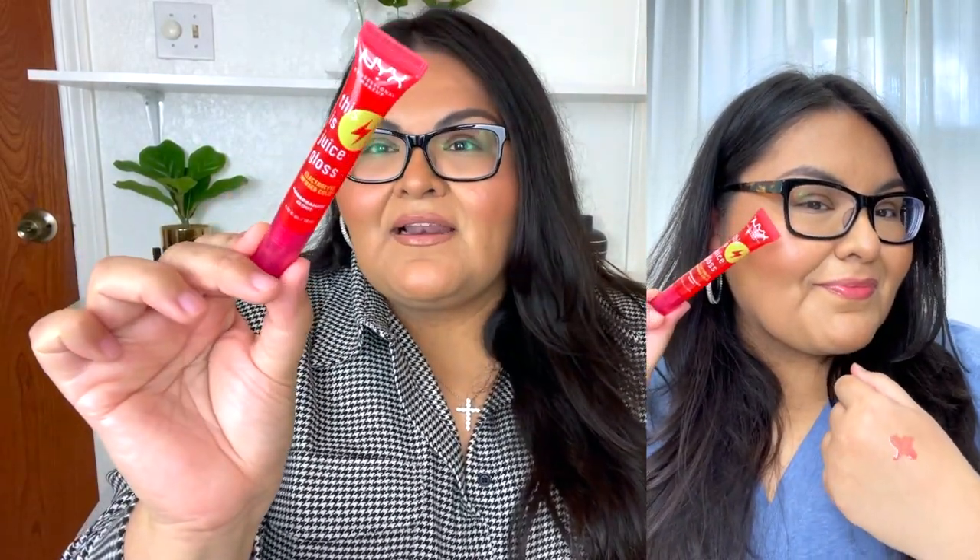Now let's move on to the fun part — lip products. The first one is this beautiful lip gloss by NYX Cosmetics in the shade Pomegranate. I absolutely love it. You can wear this on its own for a little bit of tint, or pair it with a lip liner and it looks so beautiful. It's just cute and effortless — definitely a favorite. I'll make sure to link it down below.